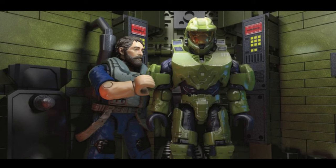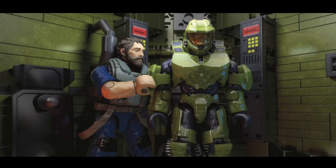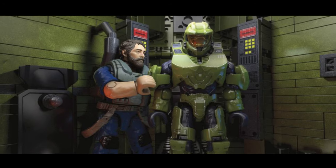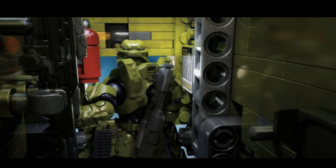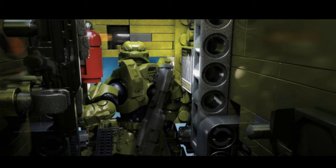Just in case that hasn't whet your appetite enough, Mega were good enough to release some rendered images of the set in action and they look absolutely incredible — this really does sell it for me. My thoughts and expectations for this set are very high indeed. I'm expecting a really enjoyable build with a really good end result, so I cannot wait to get my hands on this.